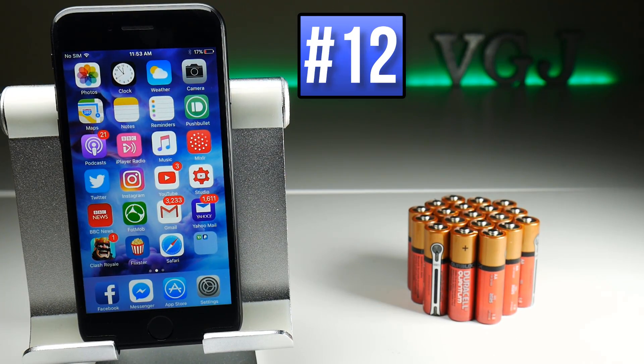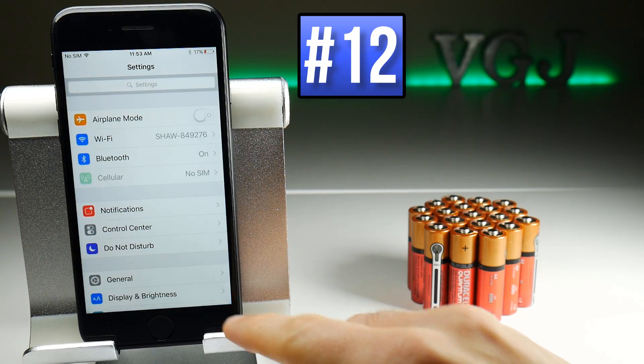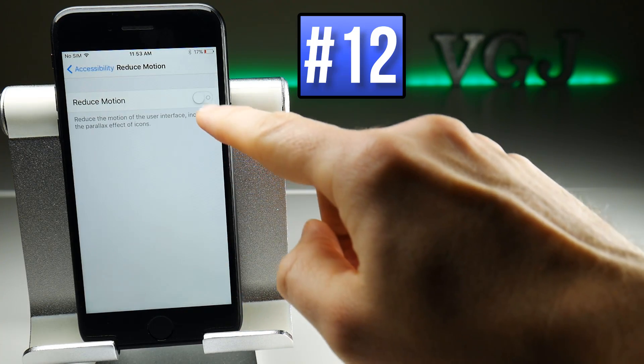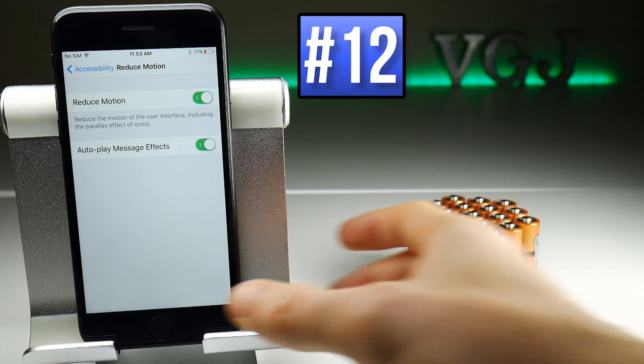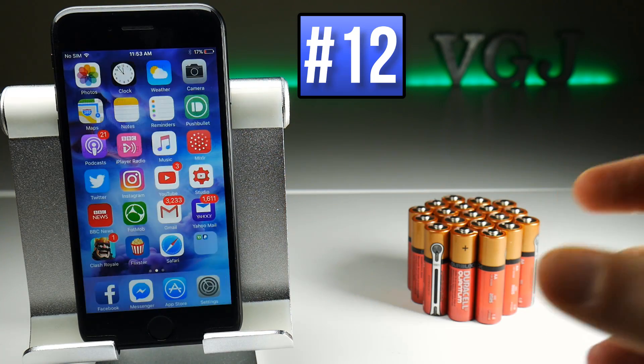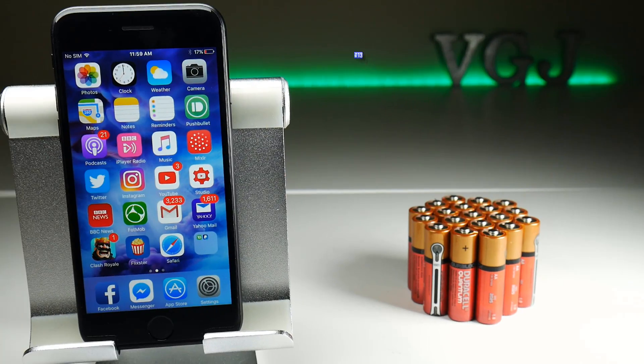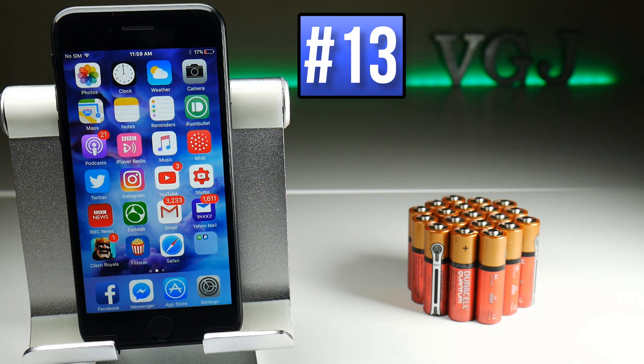To put less graphical stress on your iPhone, go to Settings, then General, then Accessibility, and scroll down to Reduce Motion and toggle it on. That will make things look a little plainer — you won't get as many smooth graphical movements — but it does result in a little less battery usage.